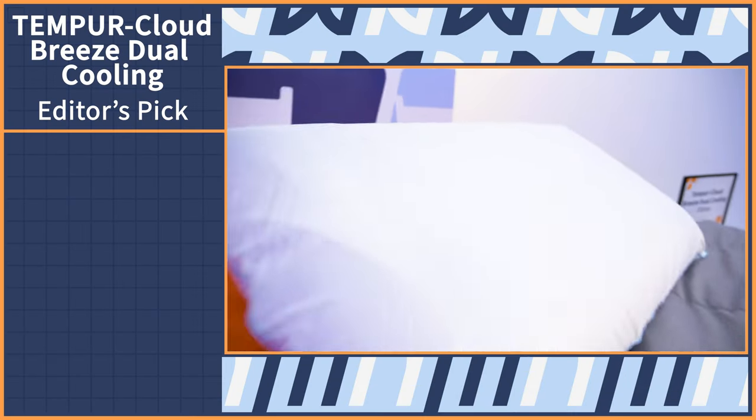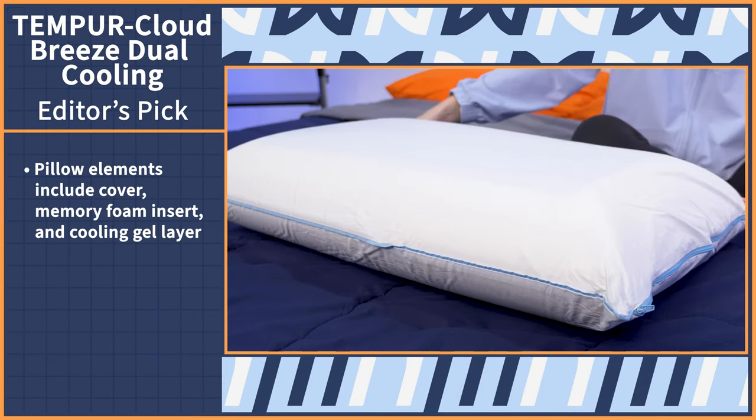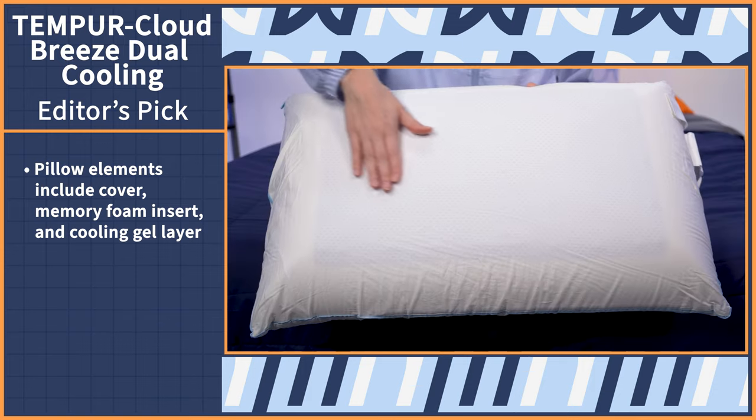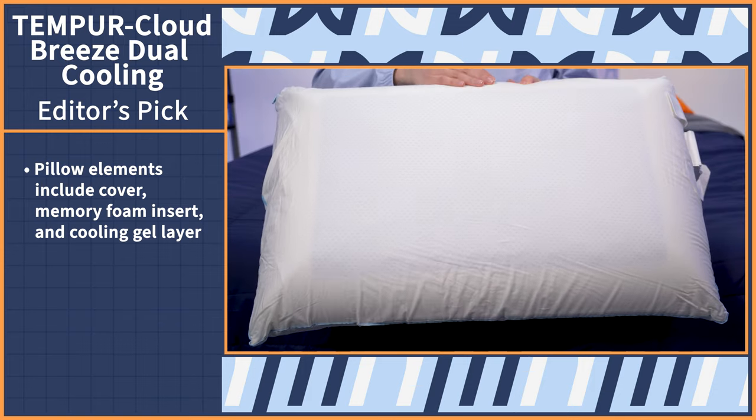Consider this first pick the coolest kid in town — the valedictorian, quarterback, homecoming king, and class president all in one. It's the Tempur-Cloud Breeze dual cooling pillow by Tempur-Pedic. Don't be fooled by this pillow's simple construction. The real magic comes from the memory foam insert and the dual-sided cooling gel layer — a one-two punch of comfort and ice cold relief.